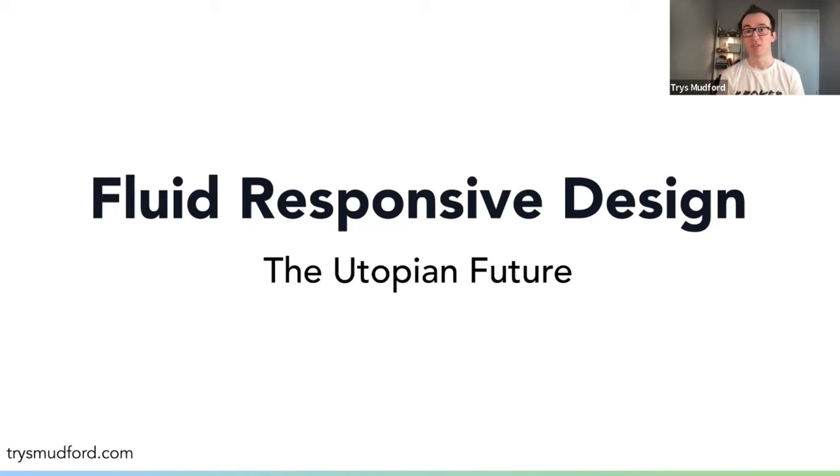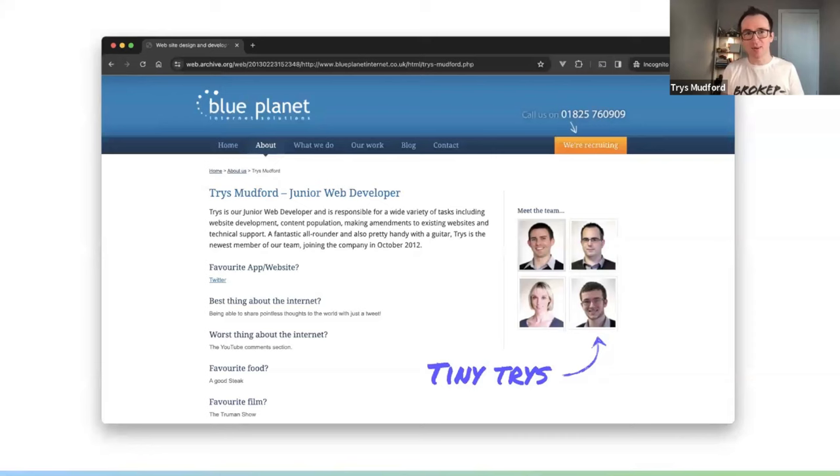Hello, good evening. Thank you so much for the intro. I'm Tris Mudford. I'm a software engineer. I work for a company called Motorway in the UK, and I've been building for the web for about 12 years now. I've always stayed fascinated about this idea that you or I can pull together a website in an evening, get it onto a server, share that URL with friends or family into the world. I'm here to tell you about one of those side projects called Utopia, which I helped co-found a couple of years ago. But before that, I just want to tell you a bit of my story and how we got to Utopia.